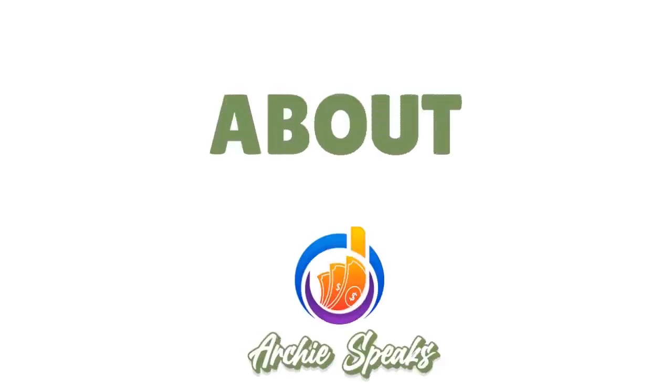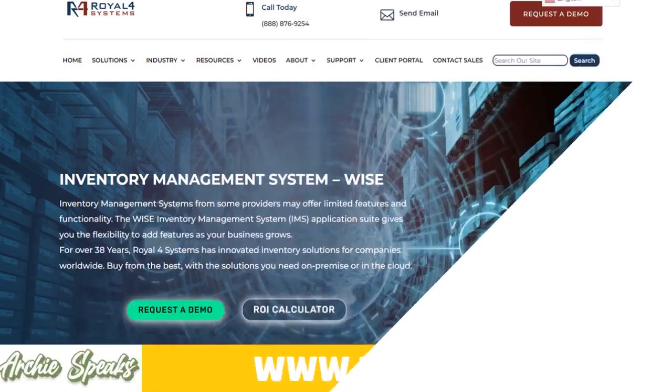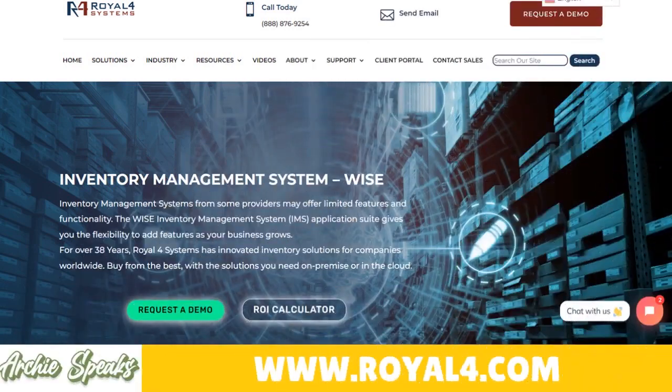I want to quickly talk to you about REL4 warehouse management software. We are going to do a review of this software tool to have a clear idea what this tool really stands for. Here is the general presentation about this software. The right name is REL4 WISE.